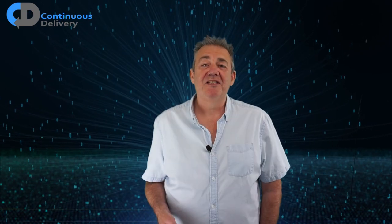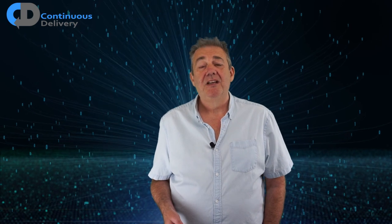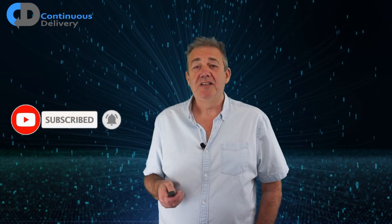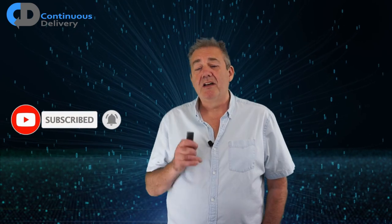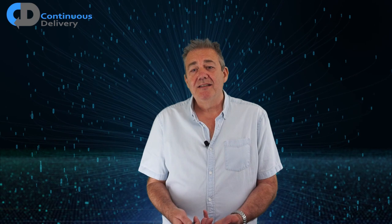Hi, I'm Dave Farley of Continuous Delivery. In this episode I'd like to explore two problems: building the right things and building them right.